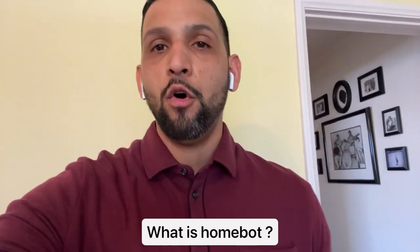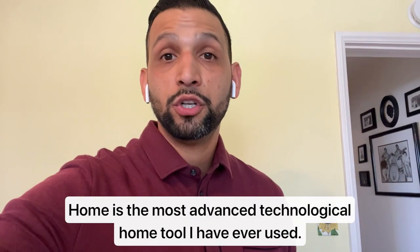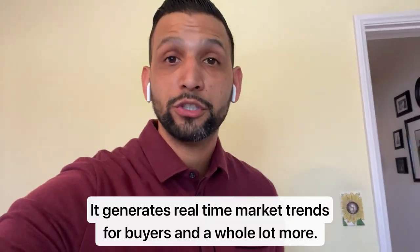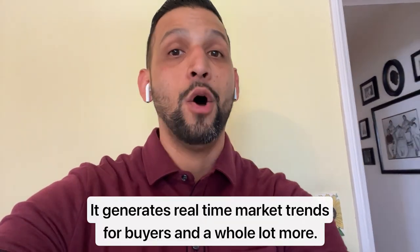So what is HomeBot? HomeBot is the most advanced technological home tool that I've ever used. It generates real-time market trends for buyers and a whole lot more. Trust me, it's an awesome program.